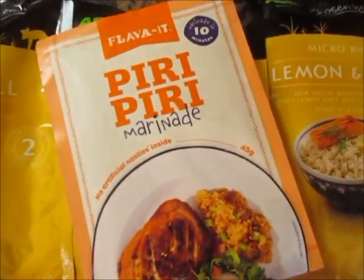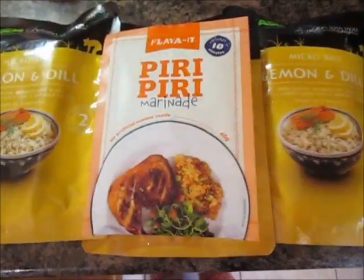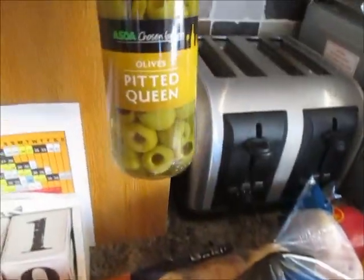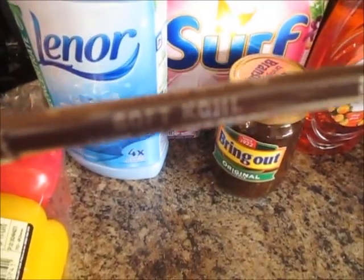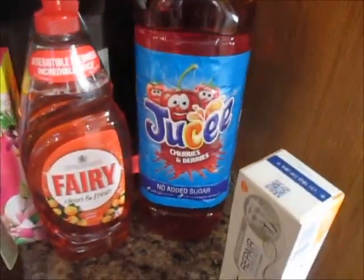Some piri piri marinade — about 58 pence — I thought I'd give that a go because it looks really nice. A cucumber, some baby corn, and a mop. I've also got the girls some new school trousers, hoping they fit. A bag of British white potatoes and a bag of baking potatoes, some pitted green olives, a bag of mixed peppers, some Lenore, some Surf, a brown kohl eyeliner — a Rimmel one, some Branston Pickle, some Fairy washing up liquid, and some cherry and berries juice for the kids.